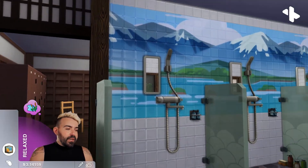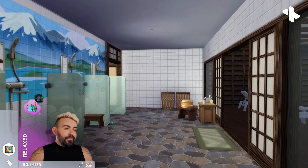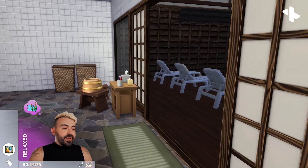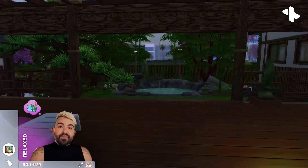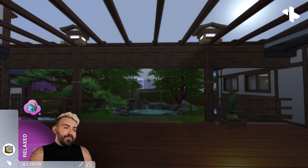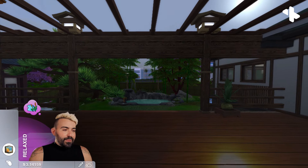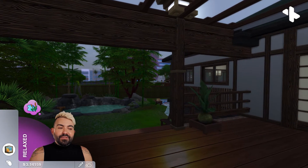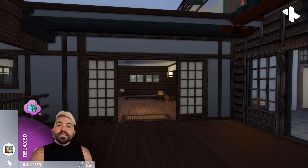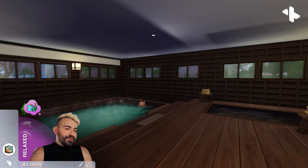Tons of showers here to accommodate a bunch of sims. We have some nice lounge chairs out on this deck — those are from base game, but very common in sento and onsen, so I love that I was able to use them here. And then we get this really beautiful view of our outdoor hot spring. I really love how this came out — I think it's so beautiful. There will be some photos of it at night as well where you can see the city in the background, which feels really cool.